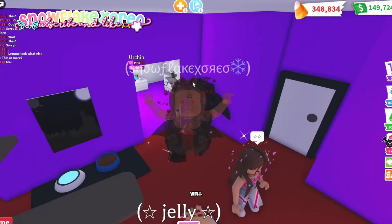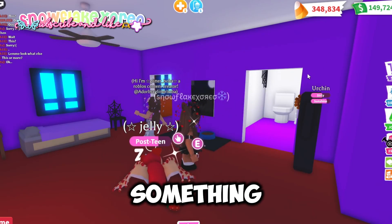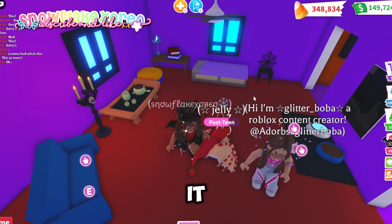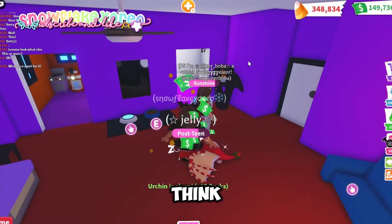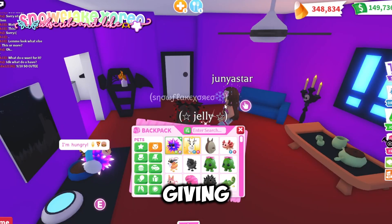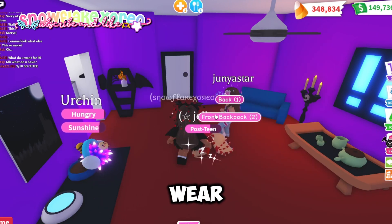This one is super duper cute as well, but I would add more things like maybe more stars on the walls. I still think this house is very cute — I love the colors, it's really Halloween-y and adorable. So I will give this a 9 out of 10. I'm going to give her a little pet since she let me rate her house.